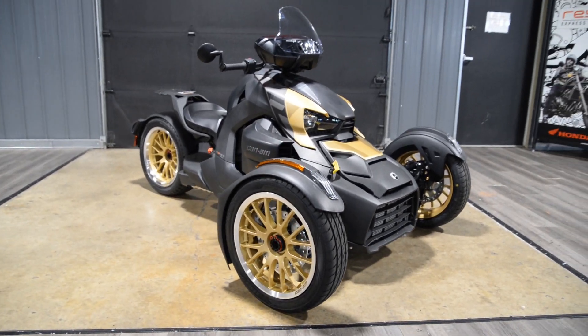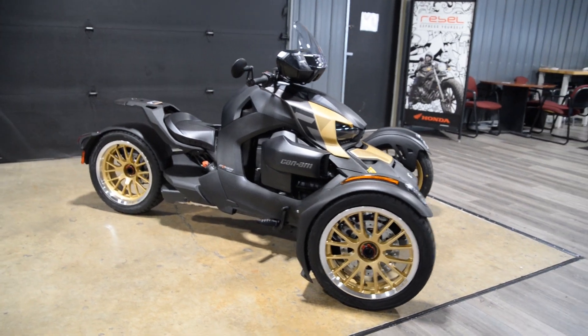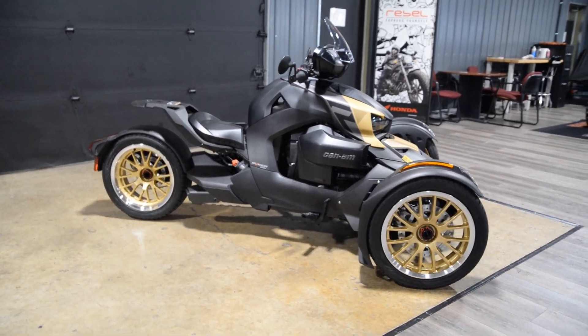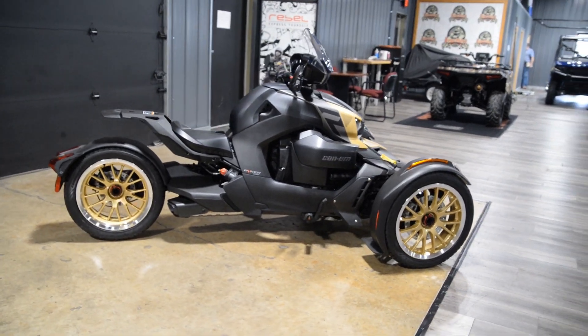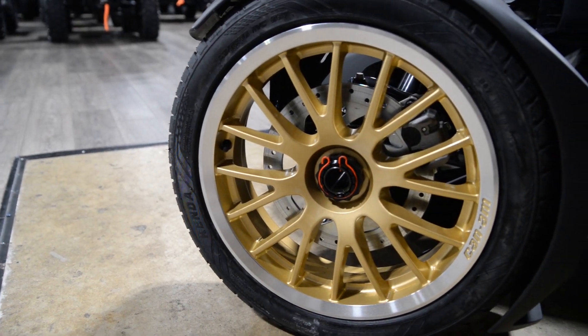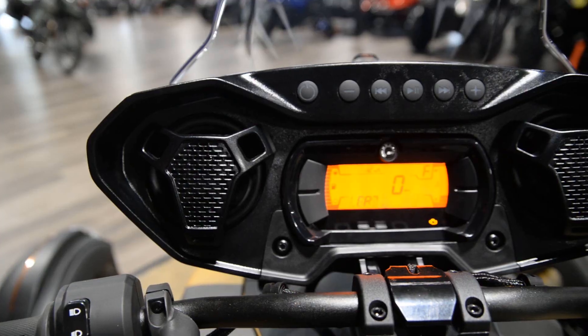This week's vehicle of the week is a 2023 Can-Am Ryker Sport 900 ACE. It's got a bunch of goodies added on to it. The first thing is the gold circuit front and rear wheels — really cool, you've got to come see them.